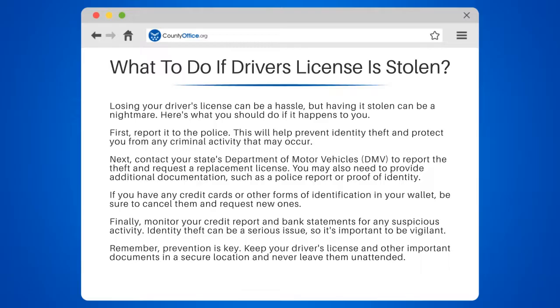If you have any credit cards or other forms of identification in your wallet, be sure to cancel them and request new ones.